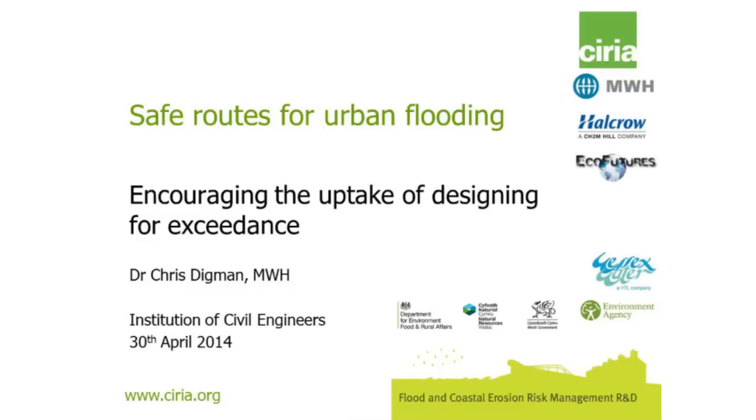Today I'd like to introduce and talk through some of the work we've completed on this project, which has been quite exciting to see great examples of people starting to design for excellence. This has been a series of projects, and along with myself we've had Paul Hargreaves and Elliot Gill from Hal Crow, and Richard Ashley from EcoFutures and the Pennine Water Group. We're very grateful to the project funders, in particular the Joint Environment Agency DEFRA program and Wessex Water, as well as the project steering group who provided invaluable advice and guidance along the way.